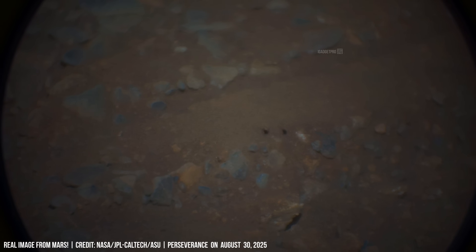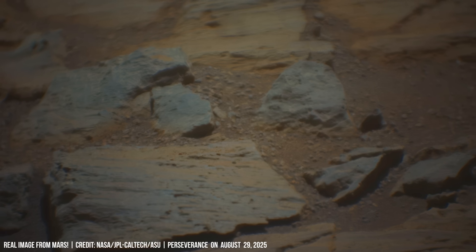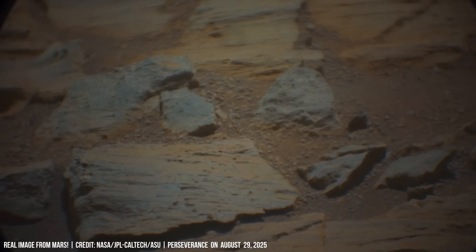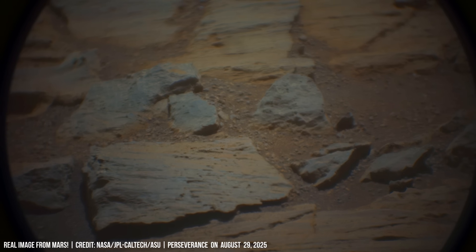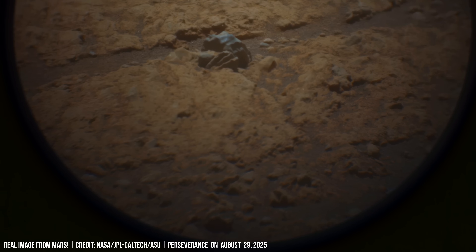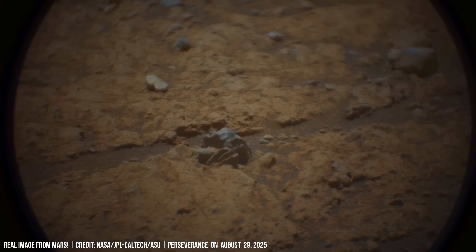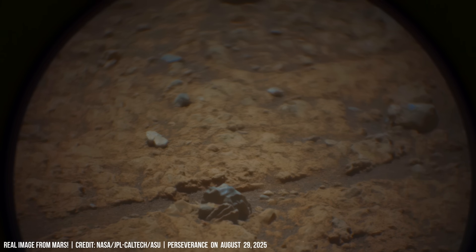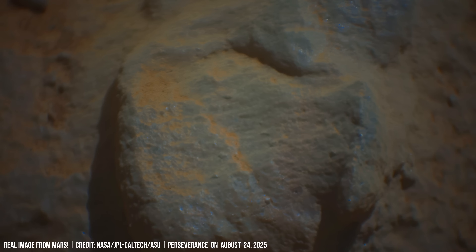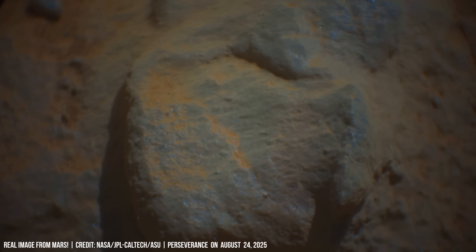Perseverance uses SuperCam to analyze fine dust coatings. Even thin layers may hold magnetic particles that affect surface chemistry. The SHERLOC instrument onboard Perseverance detects organics in carbonate rocks. Although not proof of life, such molecules strengthen the case for ancient habitability.